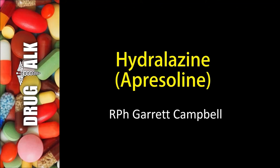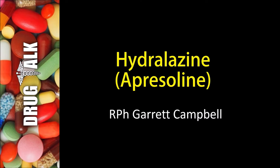Hey everybody, welcome back to Drug Talk. As always, I'm your host Garrett Campbell. Today we're going to be discussing a medication known as Hydralazine. Its brand name is Apresoline.